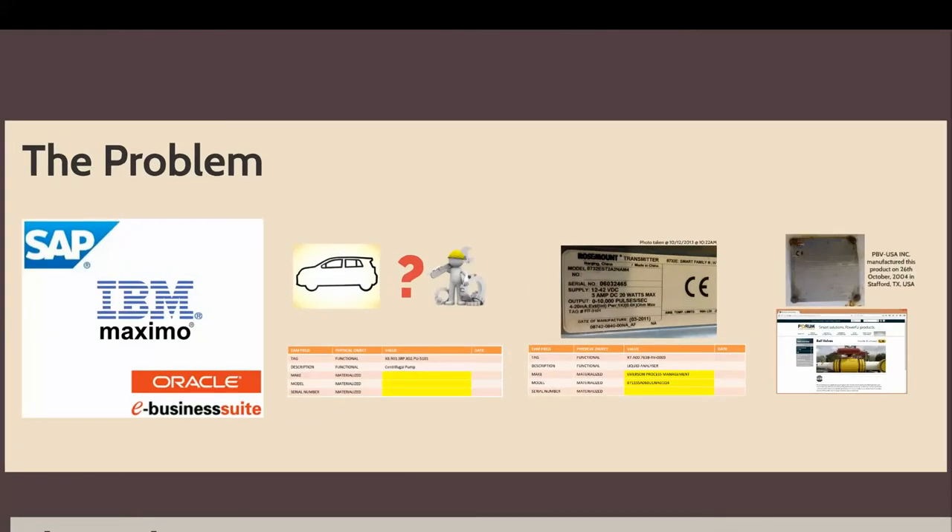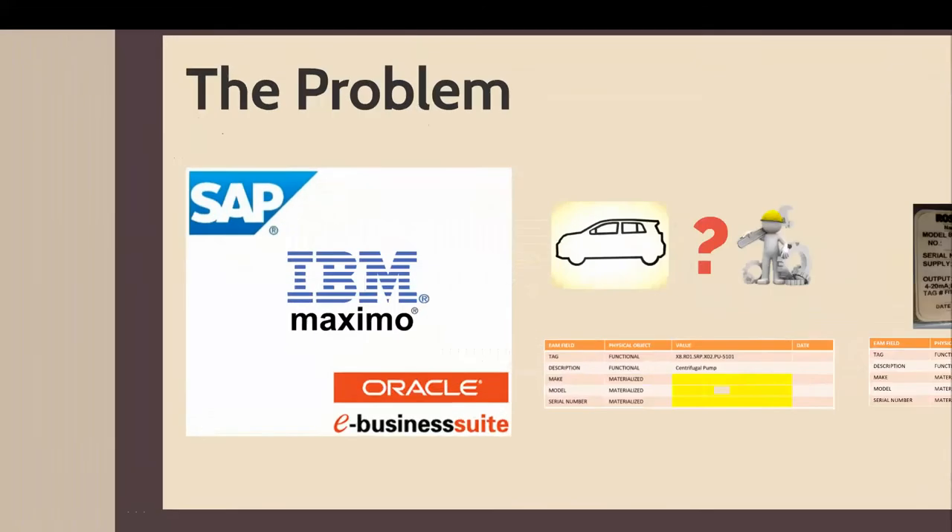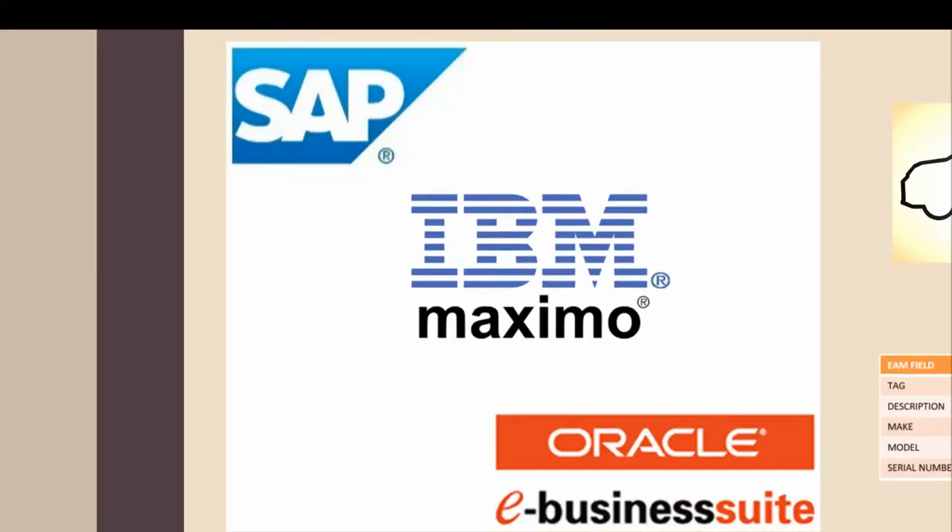The problem we're trying to solve is really around trying to improve the quality of information about assets that you store in your enterprise asset management system. We're not trying to replace any of your systems or any of the functionality at all. We're simply trying to allow you to get better value out of your existing investments by improving the quality of the data about assets in your systems.